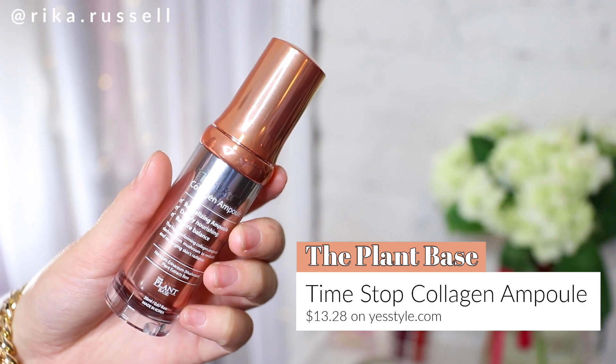The next empty that I have here is the Plant-Based Time Stop Collagen Ample. I absolutely love this one and I've turned several of my friends and even my mom onto this product. This is an amazing ample that is super nourishing and helps with your skin's radiancy. It comes in a thicker gel consistency, but it really does absorb into your skin super well and helps prep the skin for other products. Highly recommend this for anyone with a sensitive skin type, whether oily or dry.